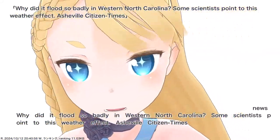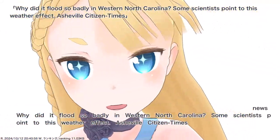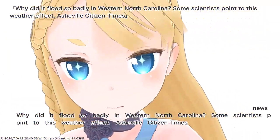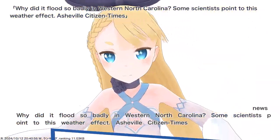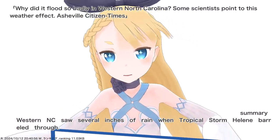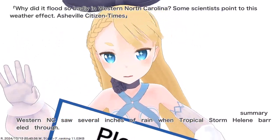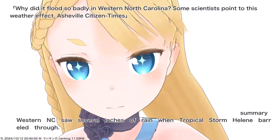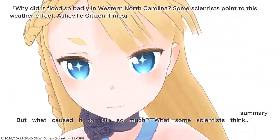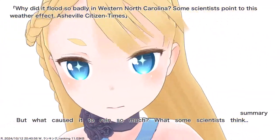Why did it flood so badly in Western North Carolina? Some scientists point to this weather effect. Western NC saw several inches of rain when Tropical Storm Helena barreled through. But what caused it to rain so much? Here is what some scientists think.